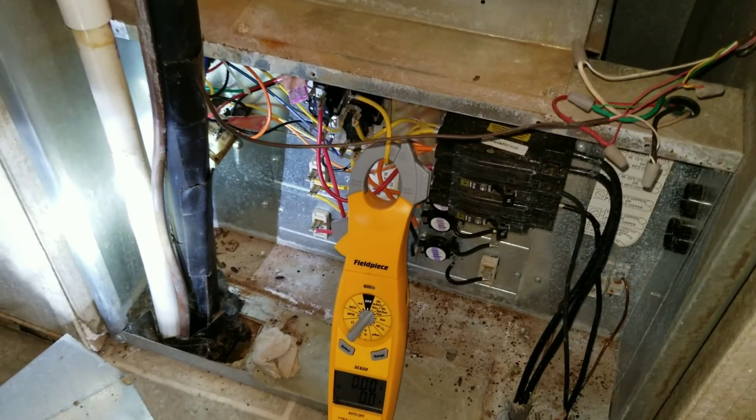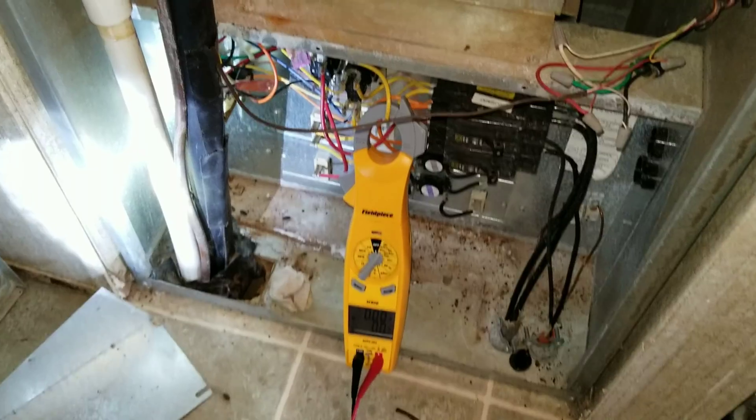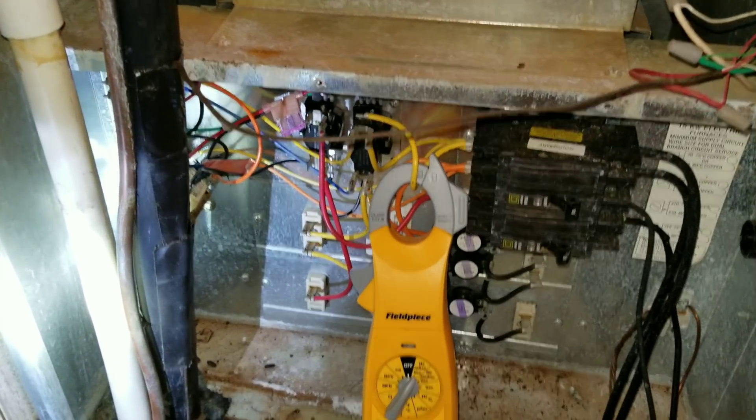So not only is the thing likely low on refrigerant, which I haven't confirmed yet, but it has a bank of sequencers in there that needs to be replaced.